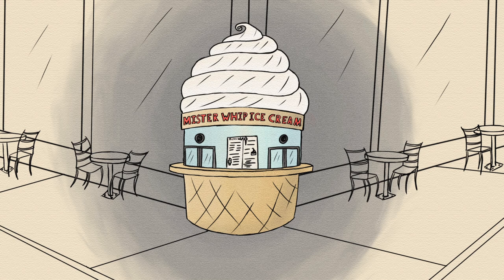The afternoon blaze fades, but Mr. Whip Ice Cream is only heating up. The nighttime crowd is full of dating couples and bored teenagers looking for a little something sweet. The ice cream shop opens late and closes late, making sure to grab every customer it can. One day, Mr. Ivanov hopes to franchise his startup, and things are looking good.